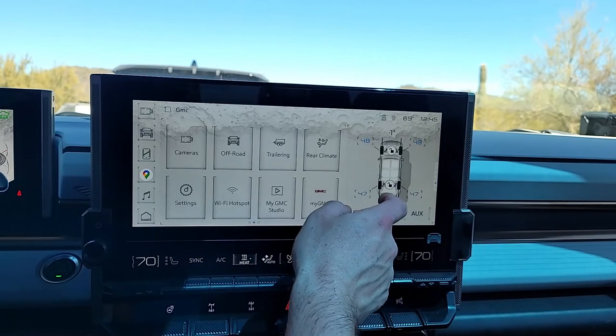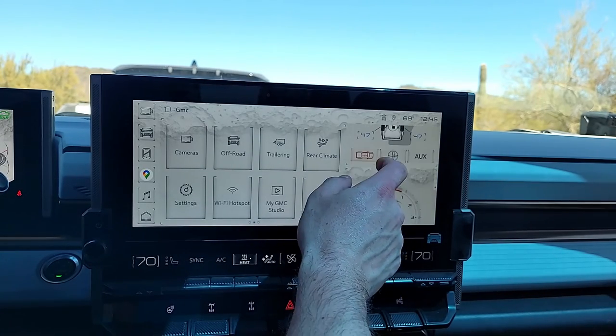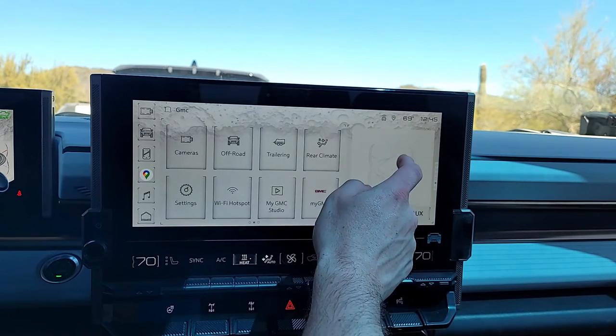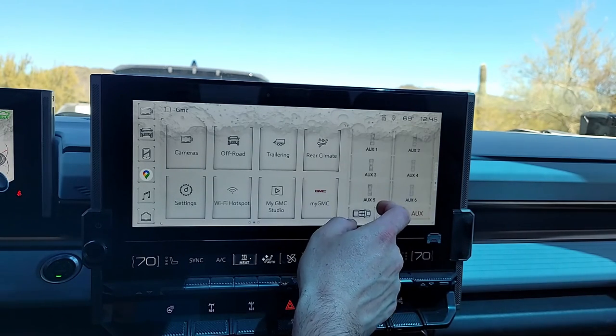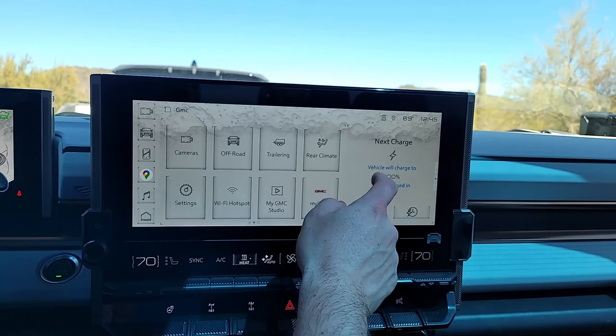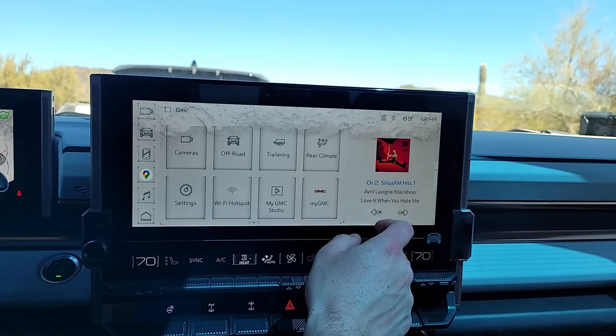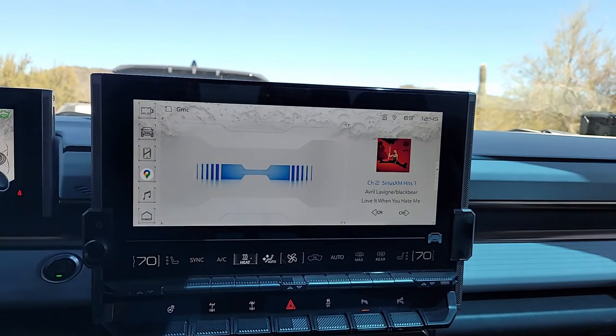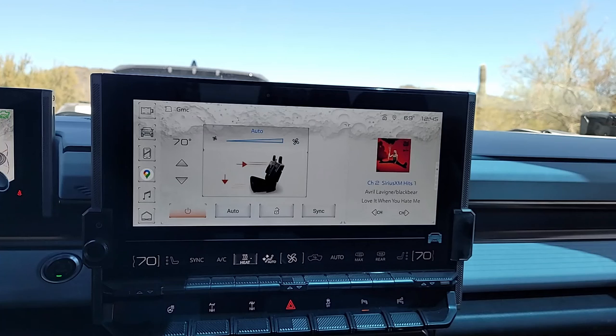This screen over here is really adjustable — you can swipe up and down. There's a whole bunch to like about this truck, and the infotainment system is just part of it. It's a really, really impressive vehicle, and I'm a huge fan of it. I'll see you next time.